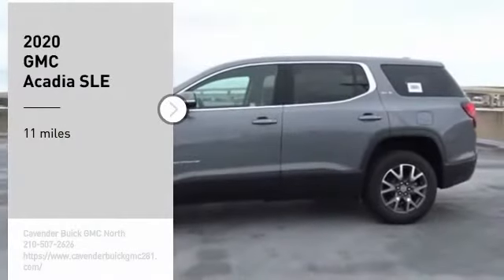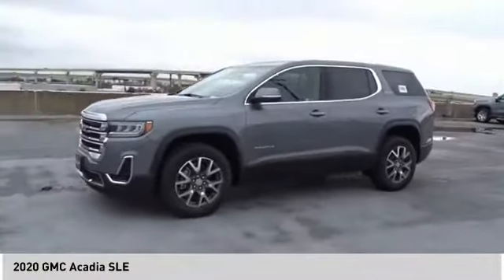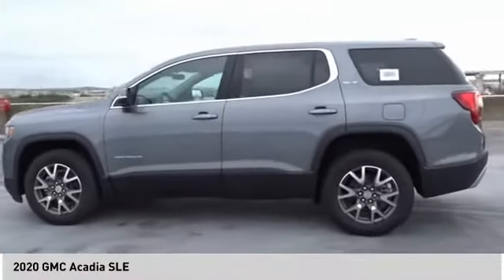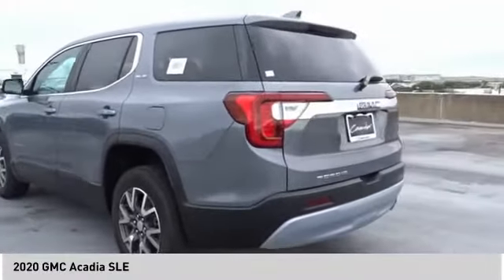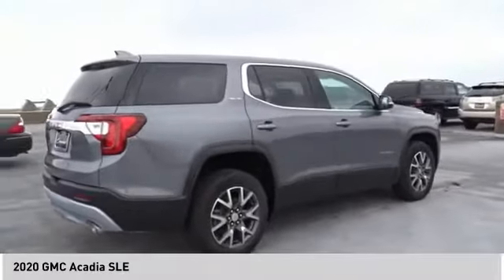Stop by and take a look at the 2020 Acadia. The GMC Acadia has great capability coupled with exceptional safety, offering better highway fuel economy than any other eight-passenger SUV, advanced technology, and thoughtful ergonomics.